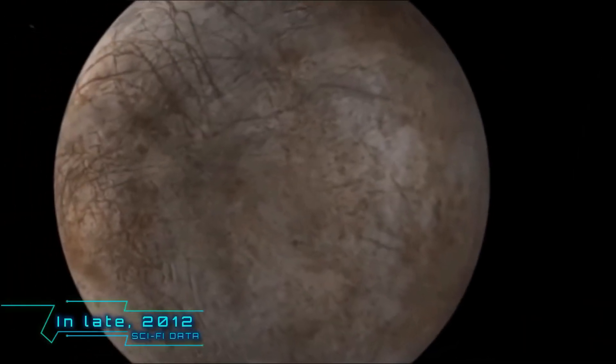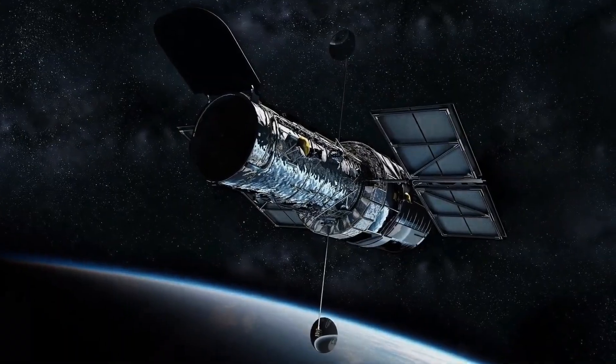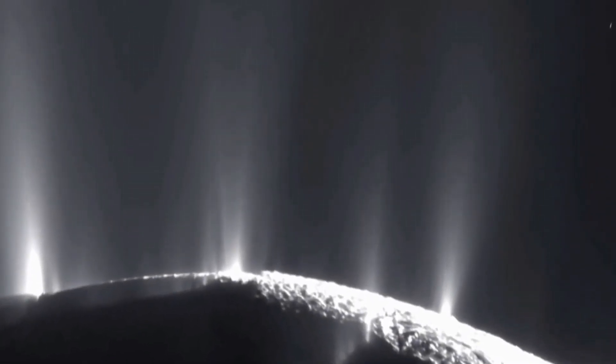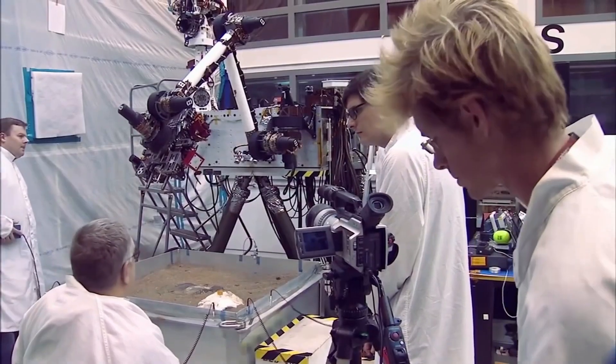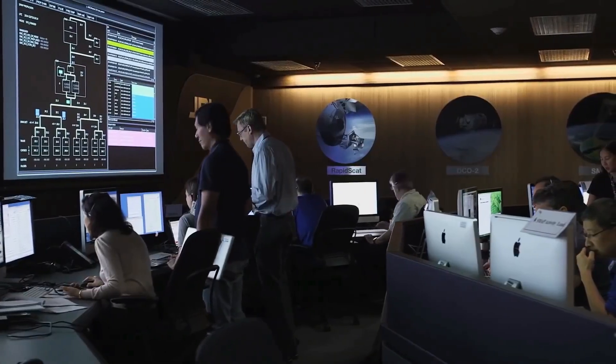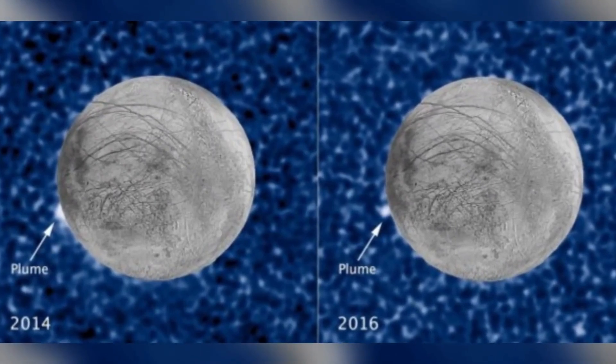In late 2012, scientists used the Hubble Space Telescope and discovered large water plumes coming from inside Europa. A different research team, after repeated attempts to confirm the observations, saw apparent plumes again in 2014 and in 2016.